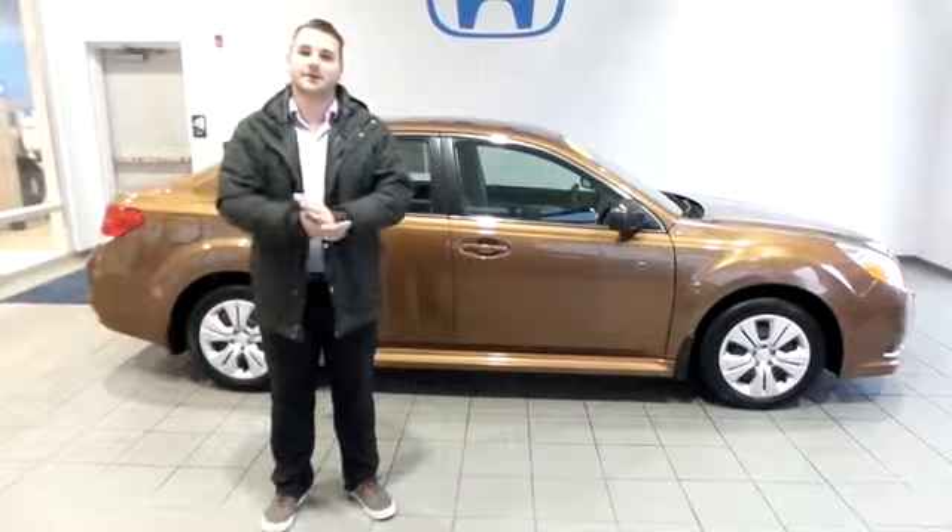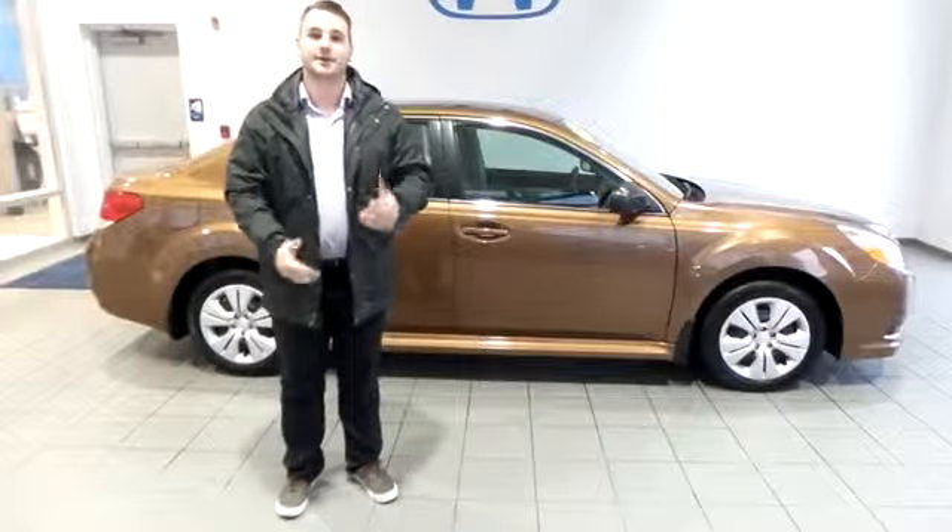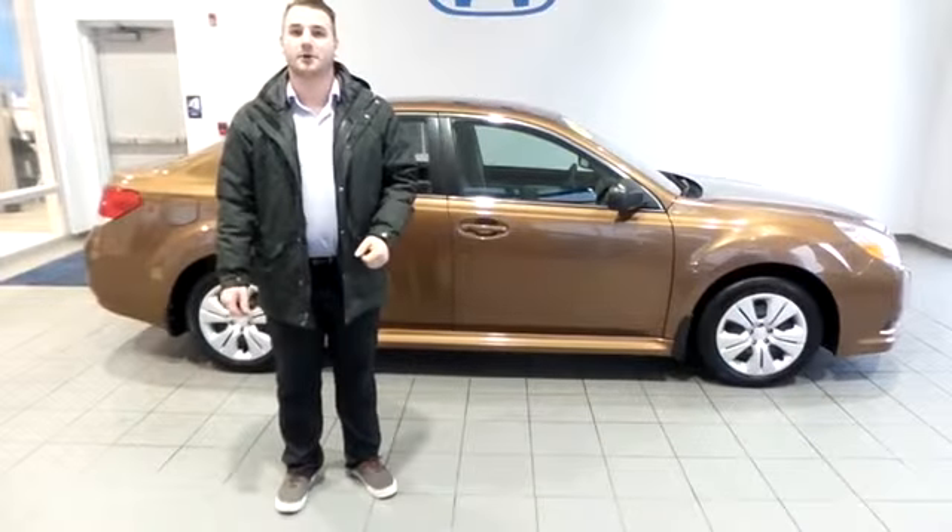Hi there, my name is Wayne Silaski. I'm here with Delaney Hyundai Subaru, located at 125 Lenz Road, Indiana, PA, right across from the Walmart.